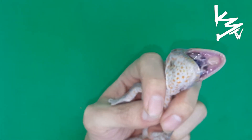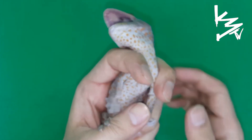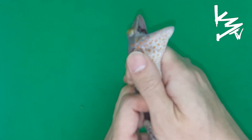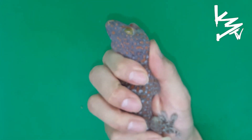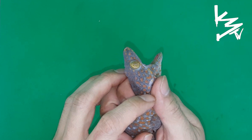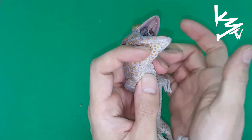Alright guys, here is an up-close look at the Tokei gecko. You hear him barking — I know, I know. I just want to film you real quick. He's very, very upset, but this species is incredible.